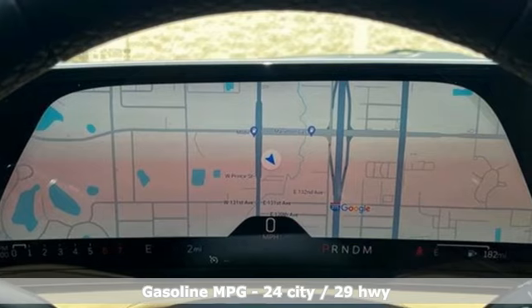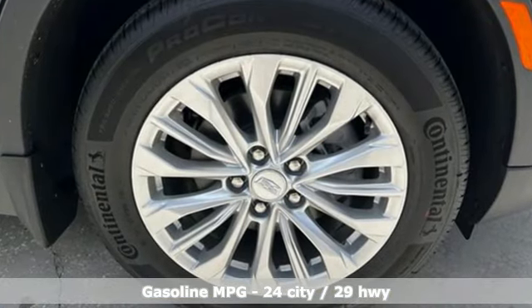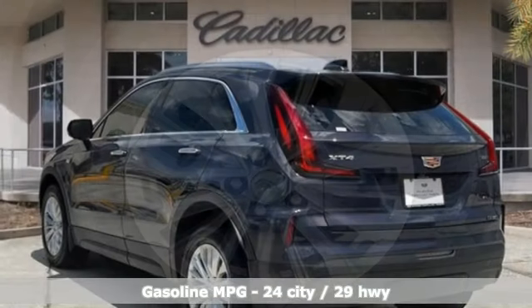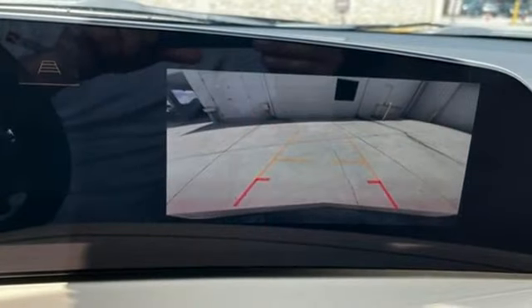It comes with all the amenities you need: intercooled turbo inline four-cylinder engine, gas pressurized shocks, streaming audio, Wi-Fi hotspot, dual zone climate control, and rear parking sensors.